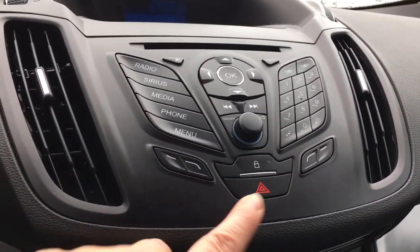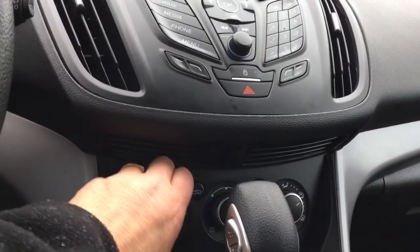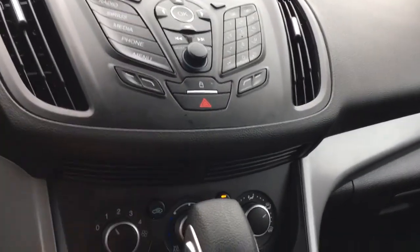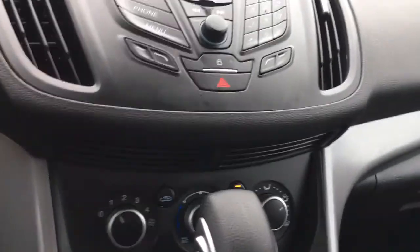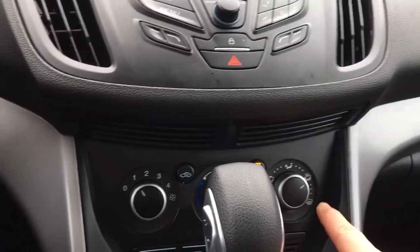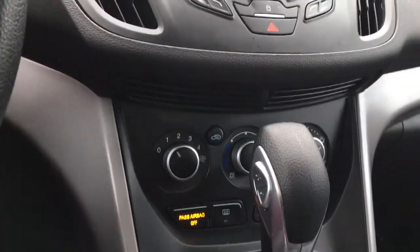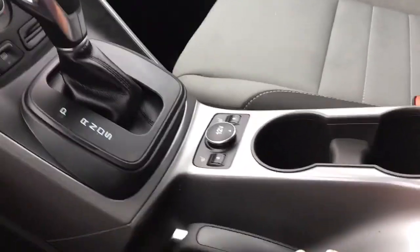There are your hazard lights and below that you have climate control with AC and max AC. On the other side is your front defrost and you also have your rear defrost. You have an automatic shifter and your emergency parking brake is located here.